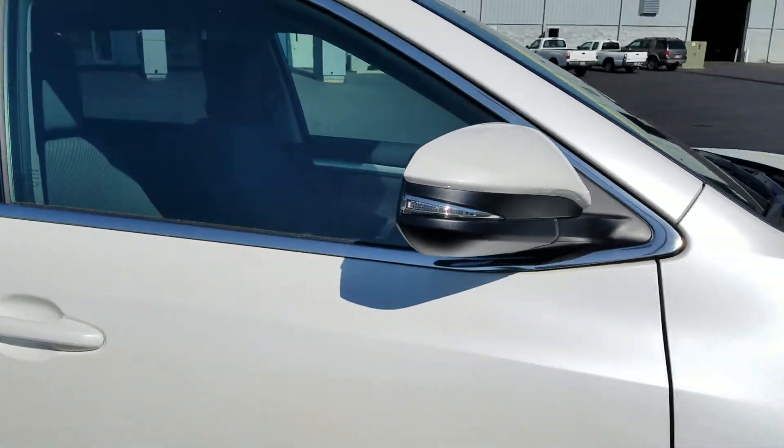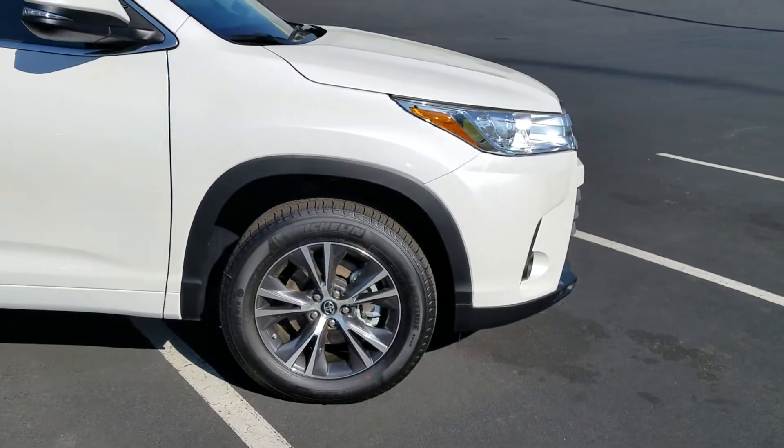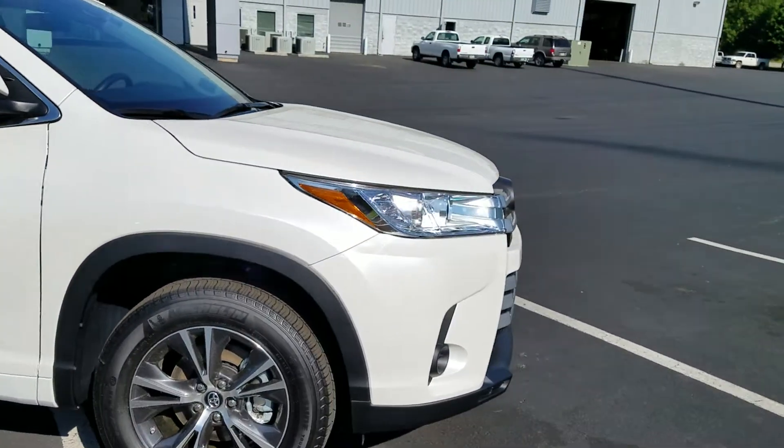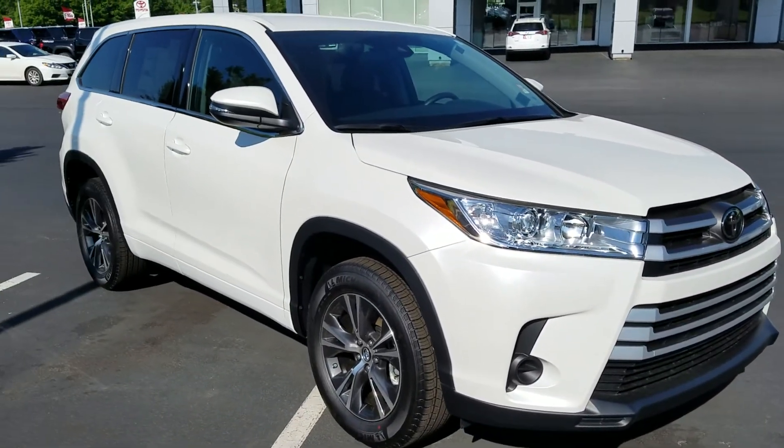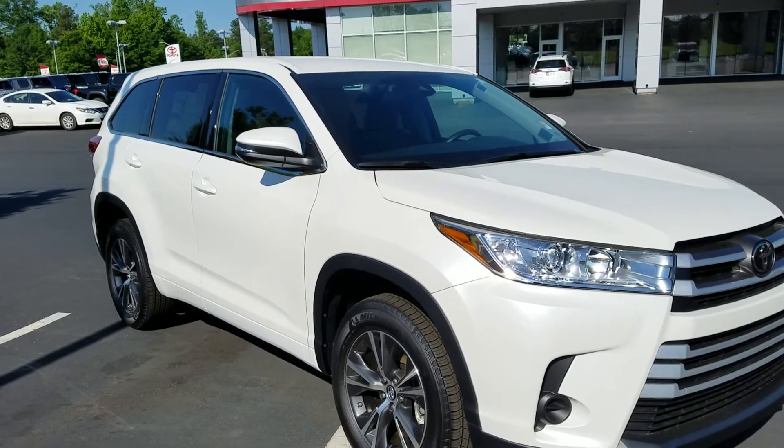You're going to get two years and 25,000 miles of maintenance absolutely free through Toyota — that's oil changes and tire rotations. And you're also going to get tires for life by buying from LaGrange Toyota.